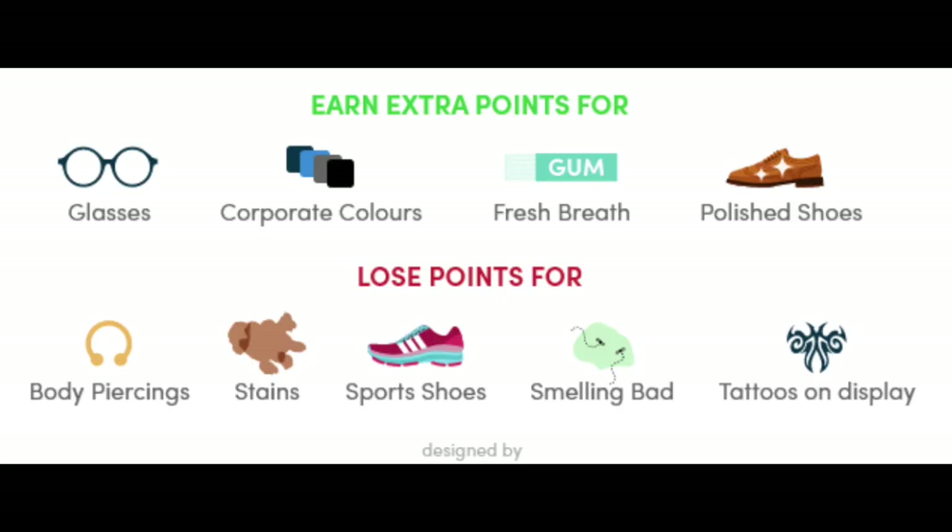Extra points for smart glasses, corporate colors, fresh breath, and polished shoes. With fresh breath, don't go in chewing gum — have a mint or a stick of gum before you enter. You lose points for visible body piercings, stains on your clothes, sports shoes, and smelling bad.